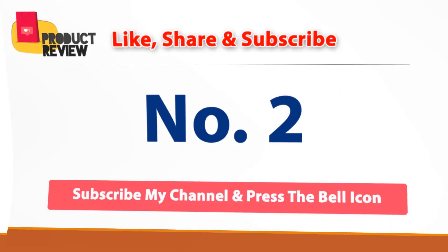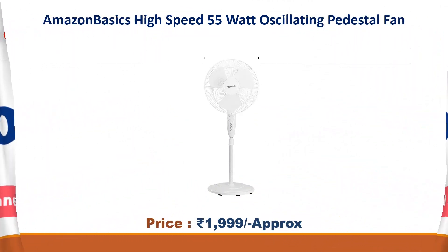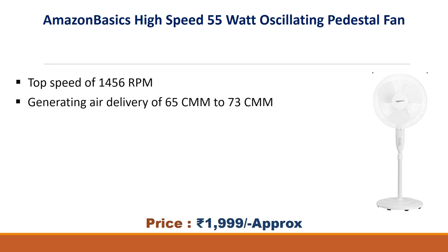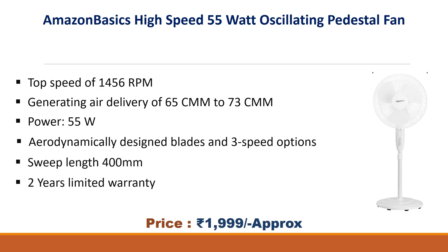No. 2: Amazon Basics High Speed 55W Escalation Pedestal Fan. Approx Price Rs. 1,999. Top Speed of 1,456 RPM, generating Air Delivery of 65 cm³ to 73 cm³, Power 55W, Aerodynamically Designed Blades, 3-Speed Option, Sweep Length 400mm, 2 Years Limited Warranty.